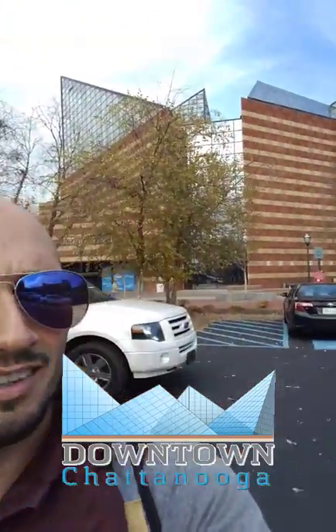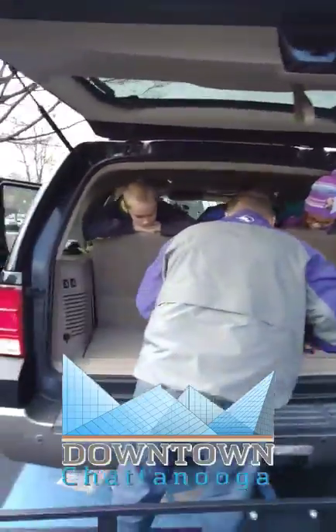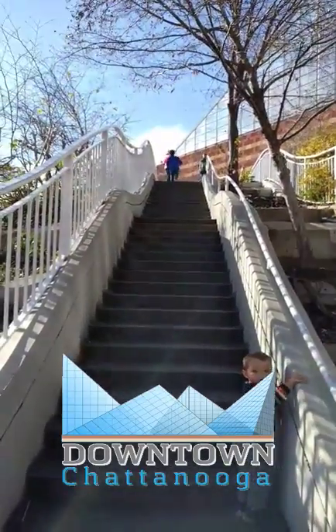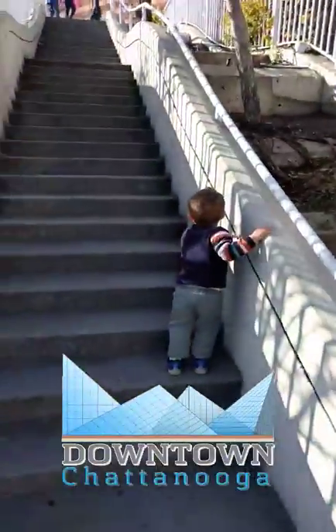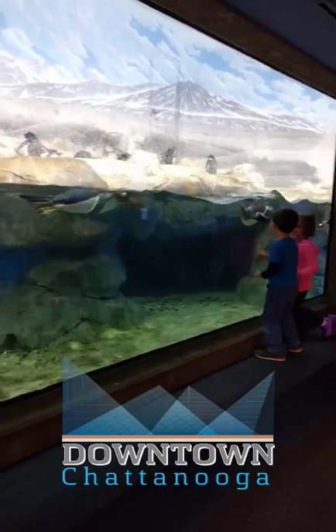Here we are, we made it to Chattanooga — time for the aquarium and a car full of kids! One of our favorite parts of the Tennessee Aquarium is all the space outside by the river and these stairs. There are so many stairs. Hi! Gosh, these penguins are wild.